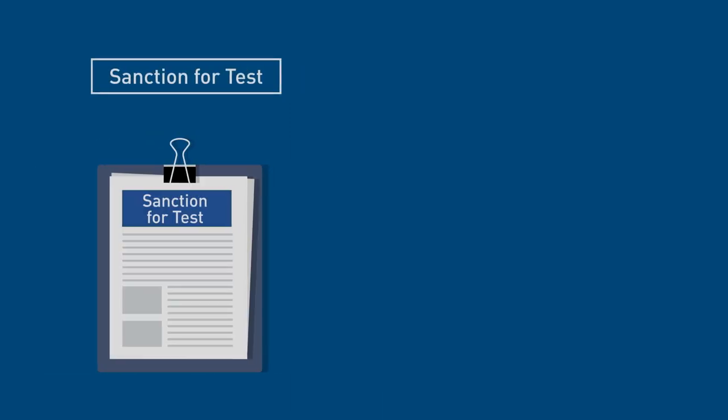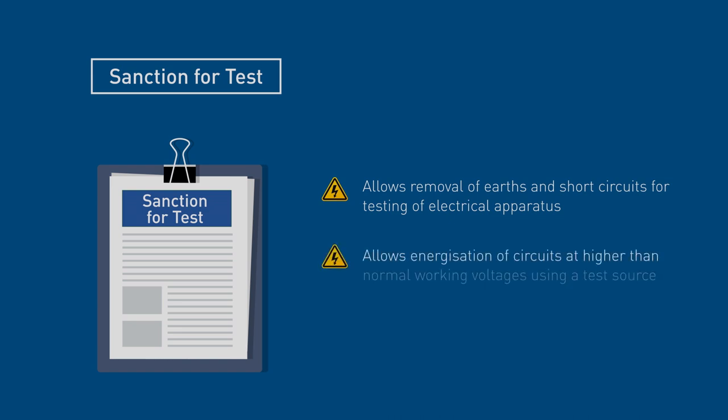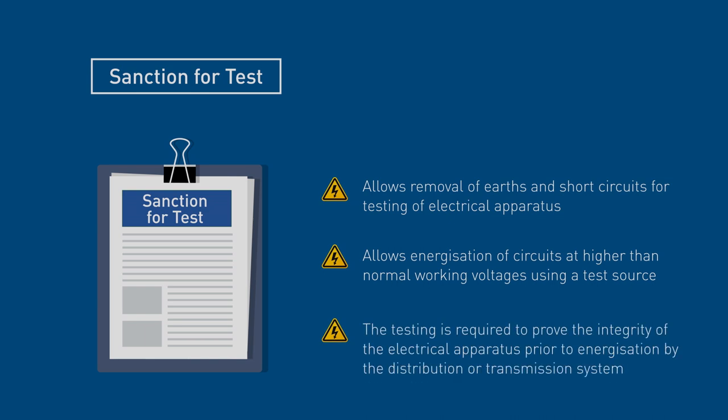Sanction for Testing is a special permit that allows removal of earths and short circuits for testing of electrical apparatus and allows energisation of circuits at higher than normal working voltages using a test source. This kind of testing is required to prove the integrity of the electrical apparatus prior to energisation by the distribution or transmission system.